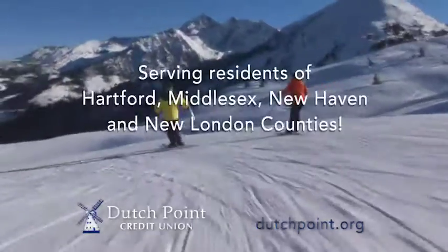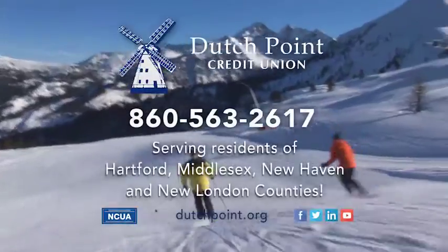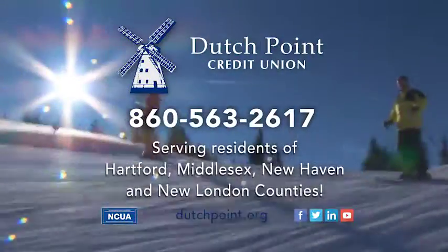Say yes to a Dutch Point Checking Account. To learn more or open your Dutch Point Credit Union Checking Account, visit Dutchpoint.org or call 860-563-2617. It's that simple. Seriously.